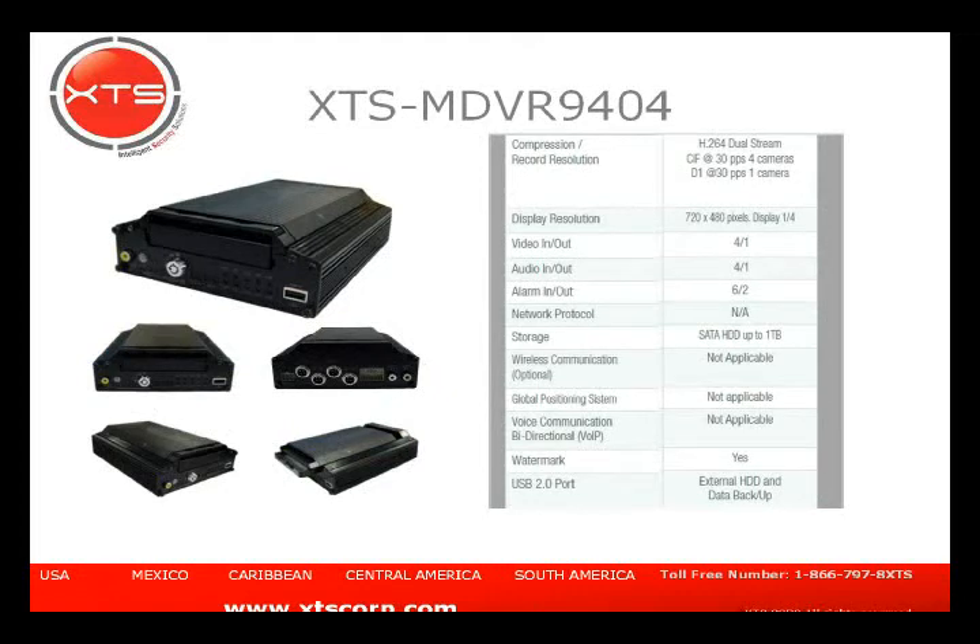The MDV-R9404 is essentially the same unit as the 9304, with the key difference being that it uses a hard drive instead of an SD card. The hard drive goes into a removable caddy. Customers often get an additional caddy so when one hard drive fills up, they can swap it out and continue recording while backing up the removed drive. This unit has no communication but can include a GPS receiver. The firmware supports up to a one-terabyte 2.5-inch laptop drive.